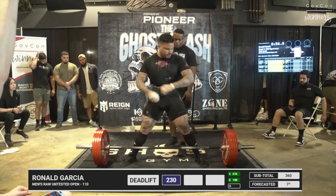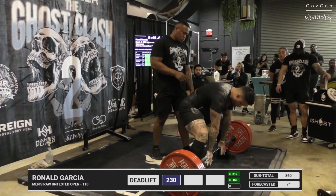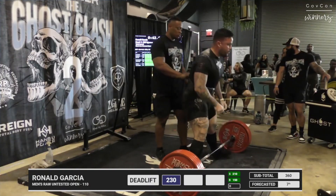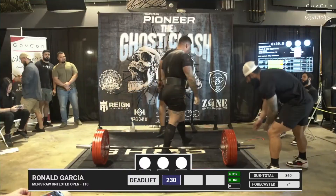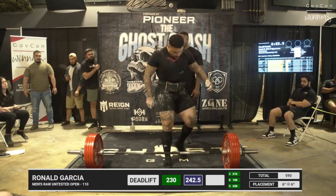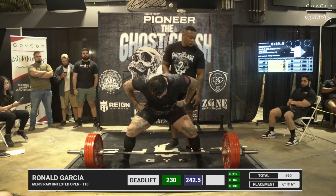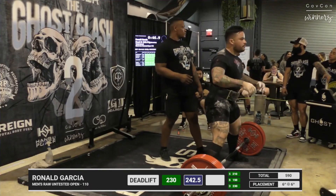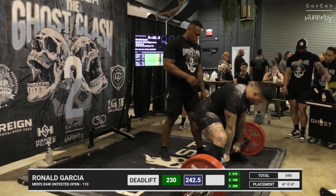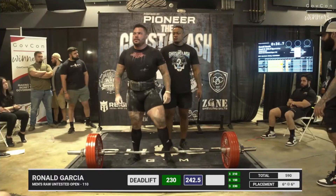He has gotten every single lift he's attempted on the platform today — let's see him carry this through for deadlift. Doing hook grip — easy. That was a fast, easy lift. Three white lights.